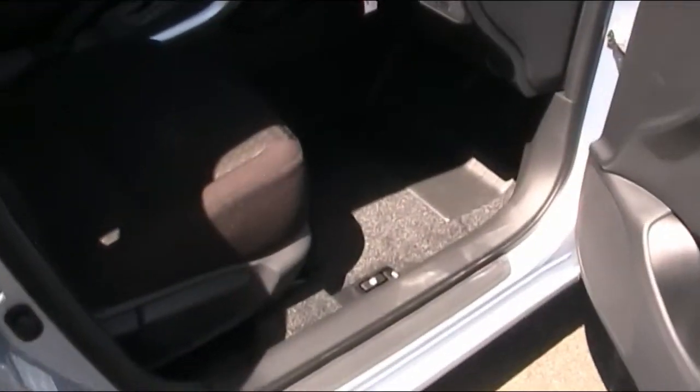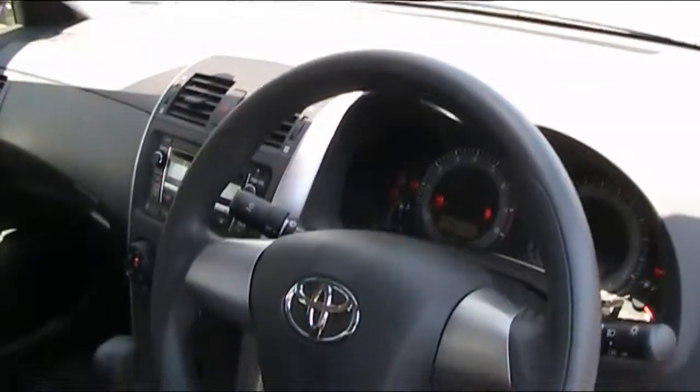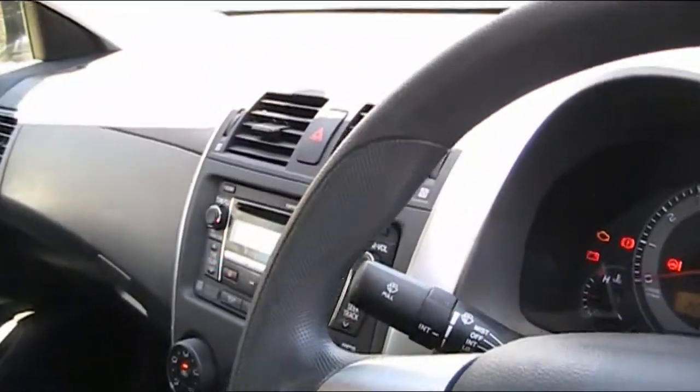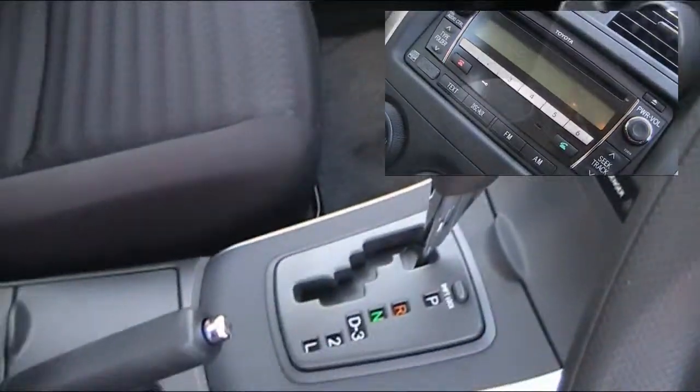With this model you've got front and rear powered windows, a nice chunky steering wheel, the vehicle is fitted with Bluetooth, and you've got a nice sculpted cloth for seats.